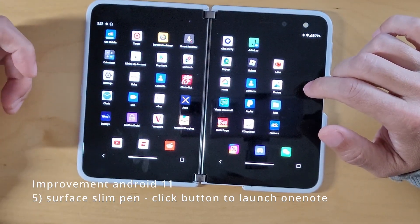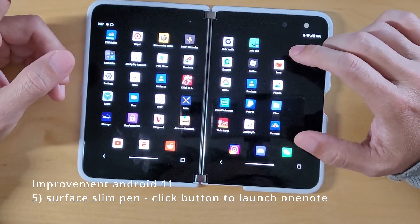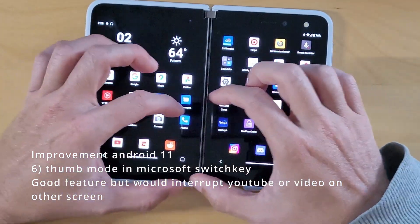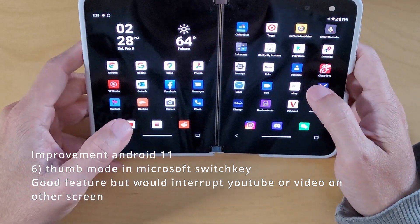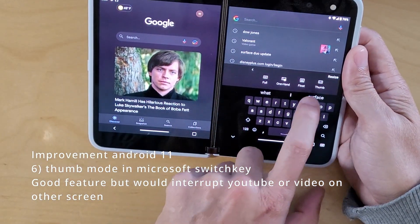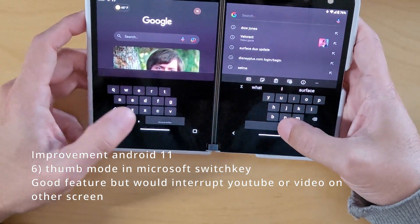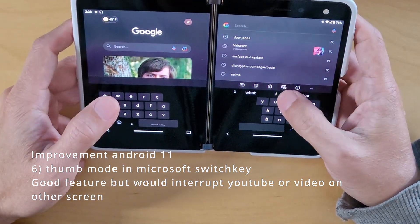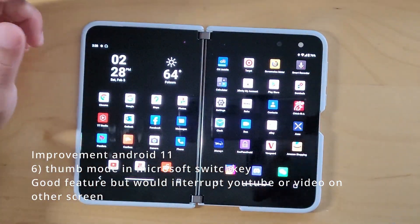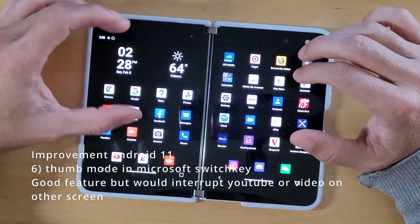There's a slim pen feature to press the button and launch OneNote, but I'm not paying $120-$130 for the slim pen. There's also a thumb mode for typing. You can switch to thumb mode to type with both thumbs, but the problem is if you have a video on the other screen and you go into thumb mode, the video gets crunched up. So I ended up switching to one-hand mode instead, which is pretty cool. The trade-off is that the other screen you're using will get crunched up when in thumb mode.